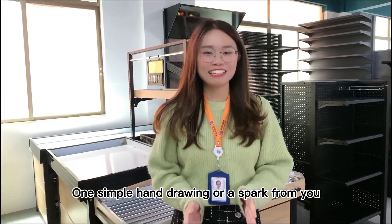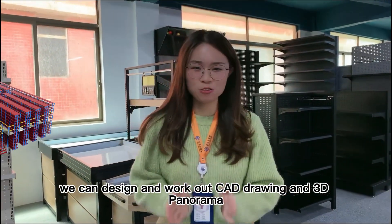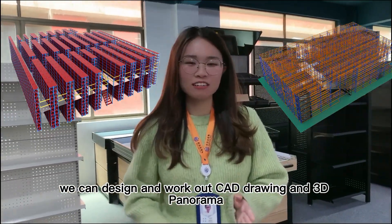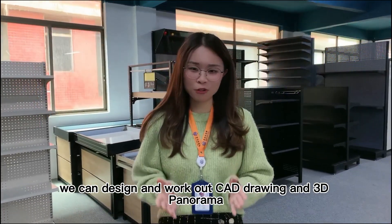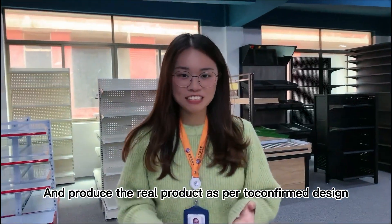With a simple hand drawing or a reference from you, we can design CAD drawings and work out a 3D panorama for you. Then we can produce the real product according to the confirmed design.